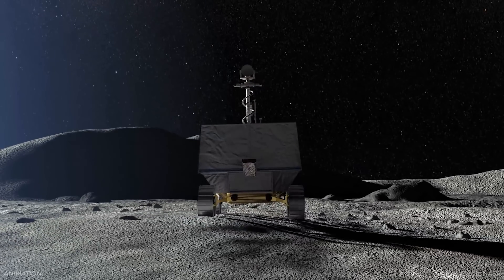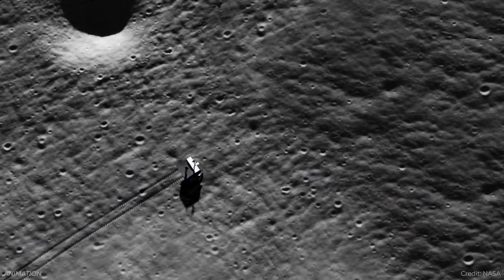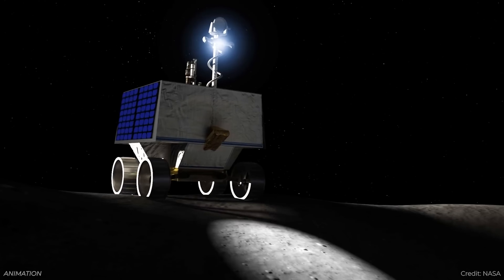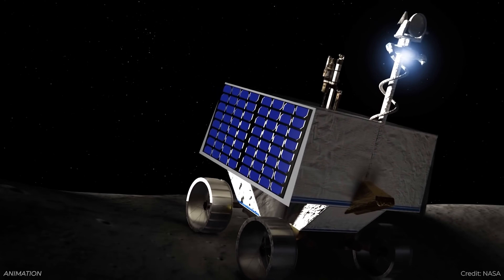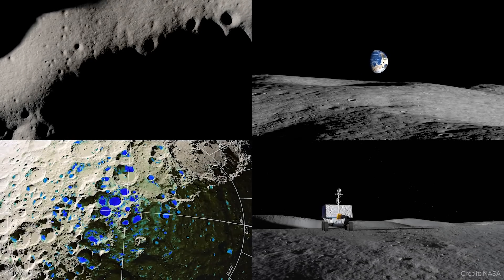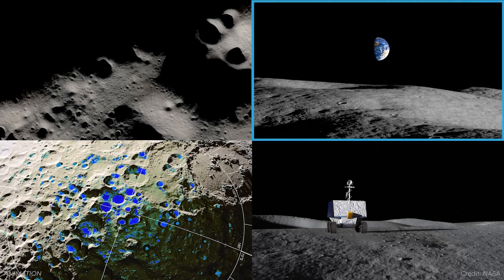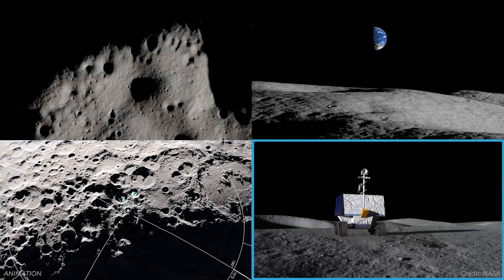Viper stands for the Volatiles Investigating Polar Exploration Rover. This mission was going to be part of the CLPS program, delivering payloads to the surface of the moon. It was going to rove around, search for evidence of water and other volatiles mixed in with the lunar regolith — the kind of information astronauts could leverage when they arrive at the moon in 2026. NASA has already invested hundreds of millions of dollars on this rover. It was already over budget, likely to go even more over budget, so NASA decided to cancel it rather than let costs eat into other priority projects.